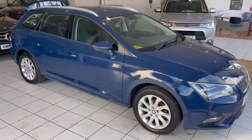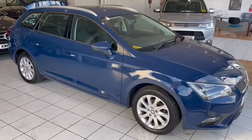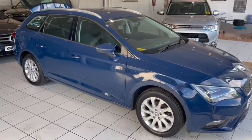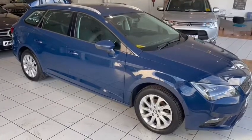Hi guys, welcome to another video review of a car we've got for sale. Today we're taking a look at this Seat Estate car. These are very rare cars, very few and far between. This is a really nice one. Let's have a wander around and a closer look at it.